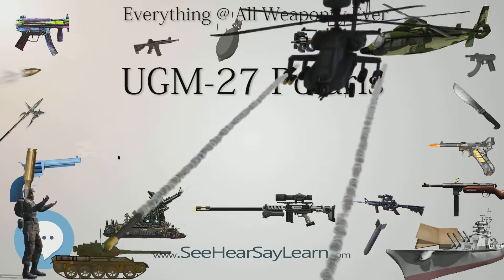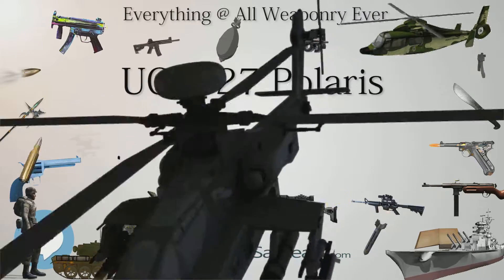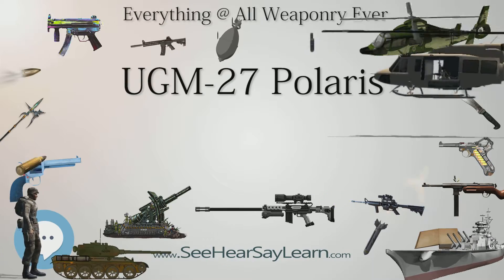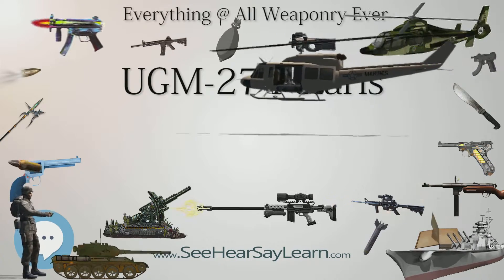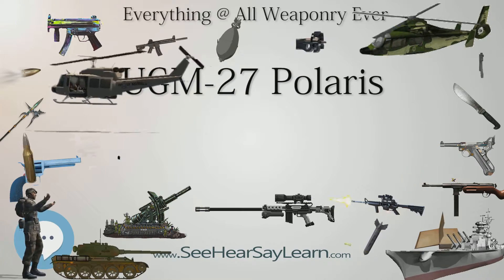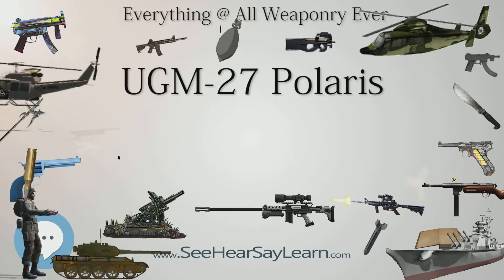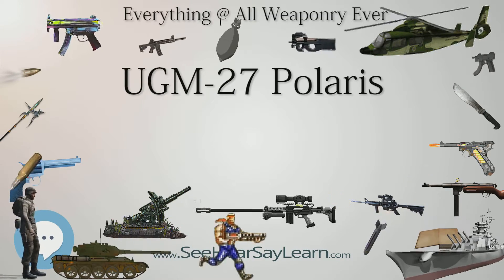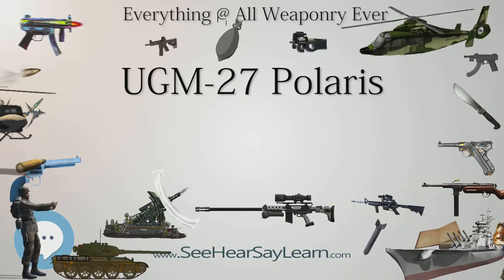Despite the successful launching tests, the plan was abandoned due to the completion of initial SSBN vessels. Nonetheless, the Italian government set out to develop an indigenous missile called Alpha. The program was successful, but was halted by Italy's ratification of the Nuclear Non-Proliferation Treaty and the failure of the NATO multilateral force.